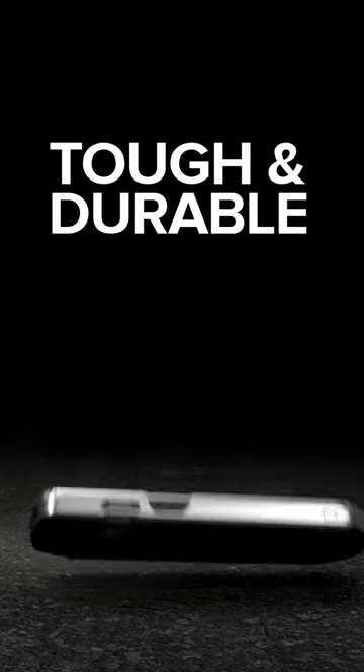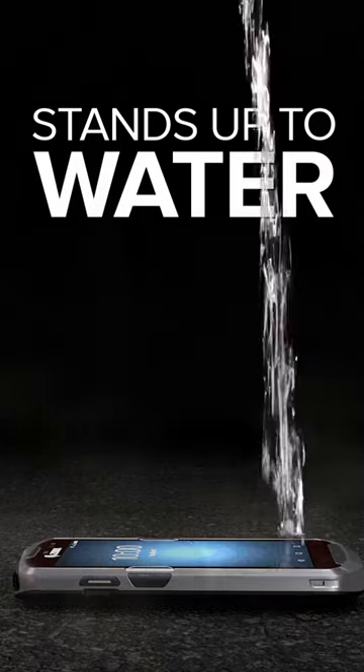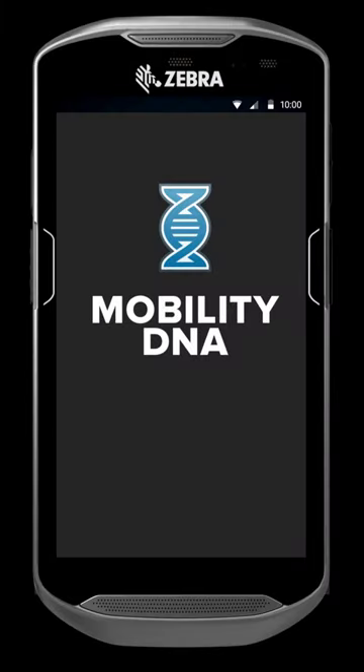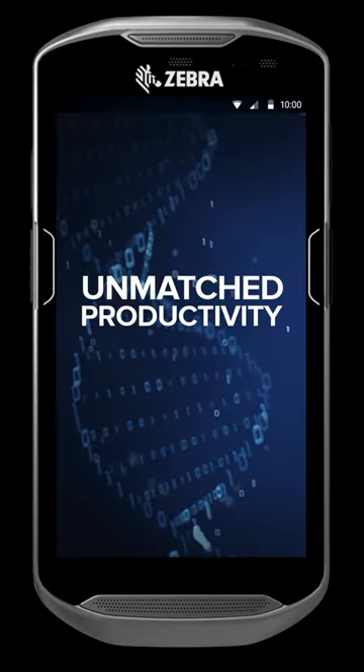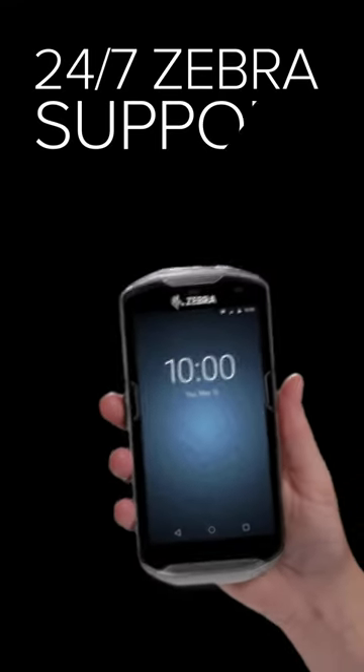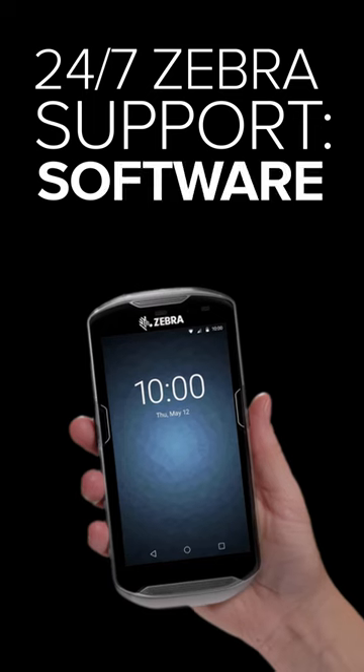Sexy, smart, strong — thin and light, yet tough and durable, withstanding drops onto concrete from up to five feet. It even stands up to water. And with Mobility DNA, you get unmatched productivity, simpler management, and easier integration.